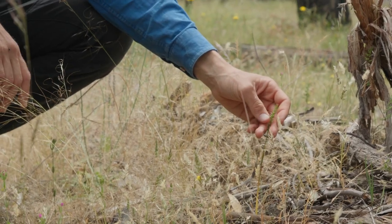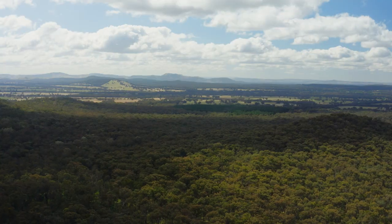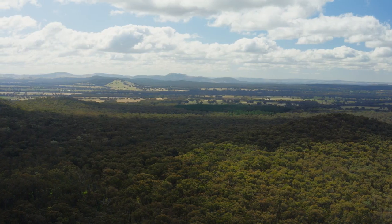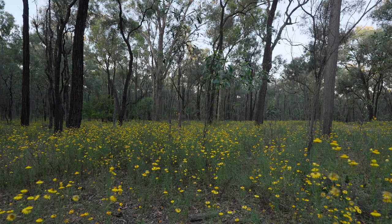We've got 33 different landholders underneath the project that all have 10-year management agreements. We're putting on six new conservation covenants — all things basically aimed at maintaining quality remnant vegetation and trying to restore the habitat across the northeast.